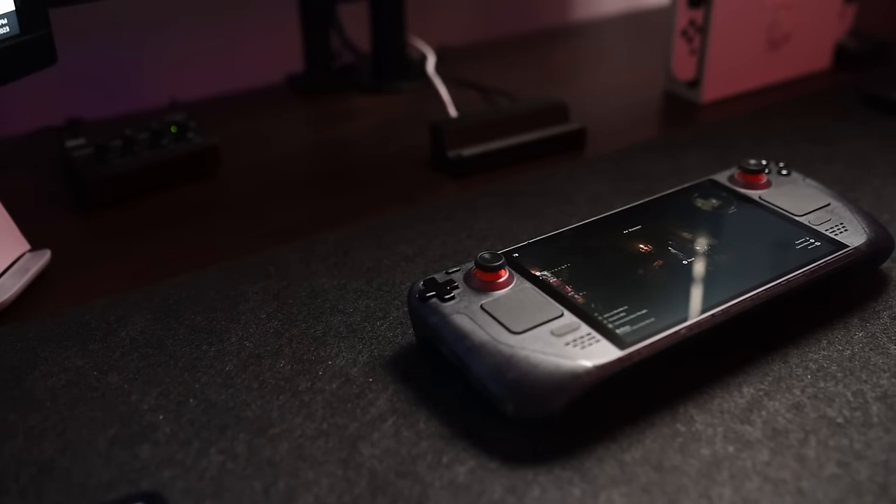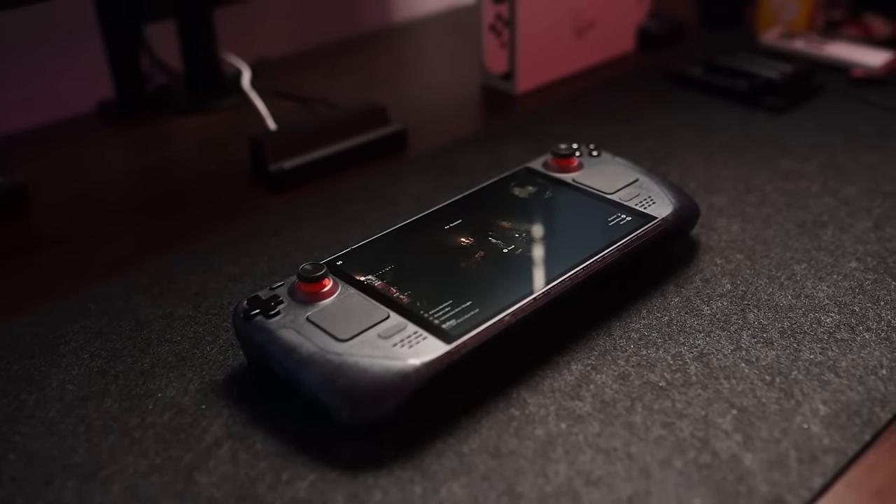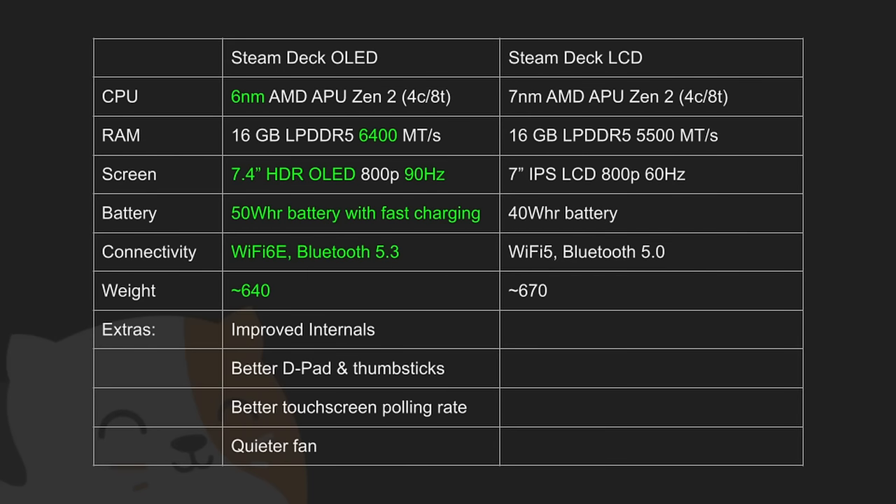There are a lot of changes to internal components between the OLED and LCD, but the biggest differences are that the AMD APU is much more efficient, meaning less heat, less fan noise, and less battery consumption. It's also an OLED screen so fewer pixels are turning on, making it more energy efficient. The haptics have been improved, the touchscreen polling rate is higher making it more sensitive and accurate, the battery is larger, and the Wi-Fi chip is faster.